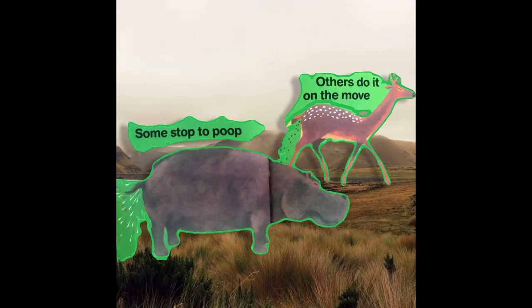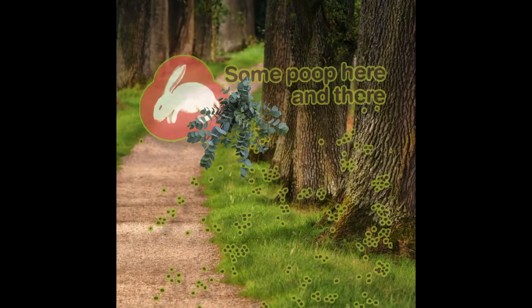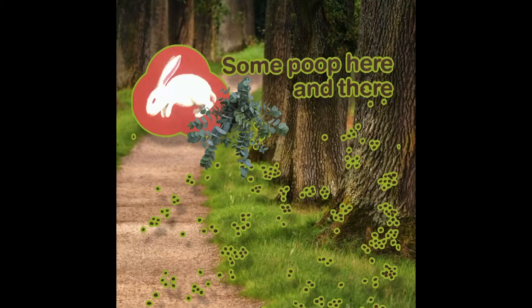Some stop to poop. And others do it on the move. Some poop here and there. It looks like they poop everywhere.